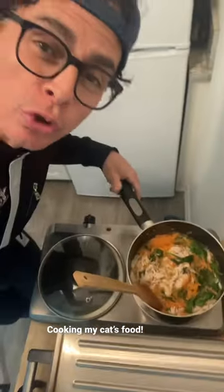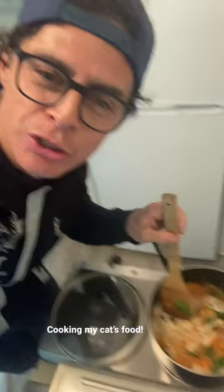Do you cook for your cats? I cook organic free-range breast chicken with spinach and carrots and chia for my cat. And sometimes I cook salmon.